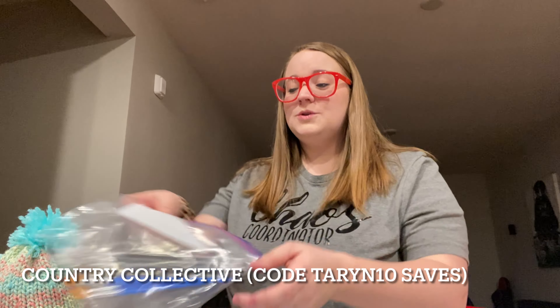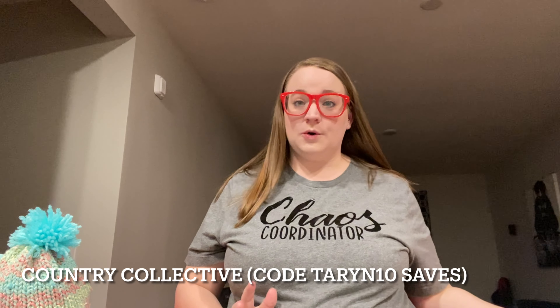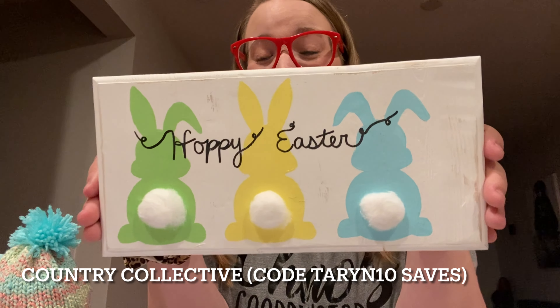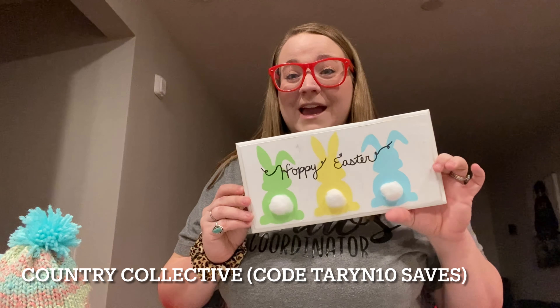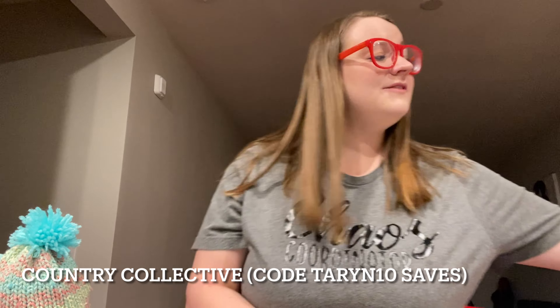She also does a lot of awesome home decor. So if you need any home decor signs, she's your gal. She sent me this 'Hoppy Easter' sign with three little Easter bunnies, and we're definitely going to display this in our house for Easter. That shop is called Country Collective and I have a code — it's Taryn, T-A-R-Y-N-10 — and that saves at checkout. Everything is linked down below as always.